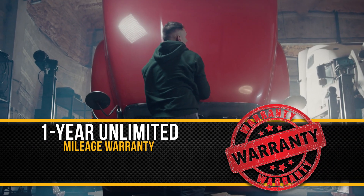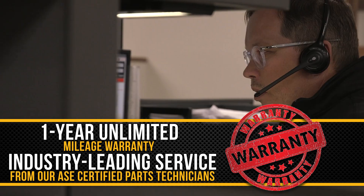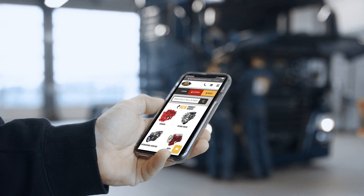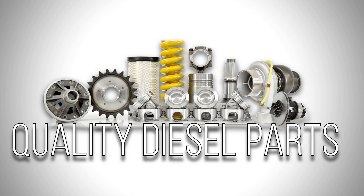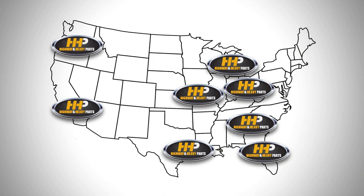Backed by a 1-year unlimited mileage warranty and industry-leading service from our ASC Certified Parts Technicians. Connect with Highway & Heavy Parts for industry-leading technical knowledge, quality diesel parts, and fast shipping from America's trusted diesel engine parts supplier.